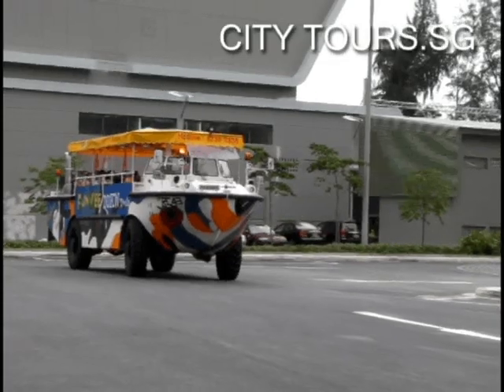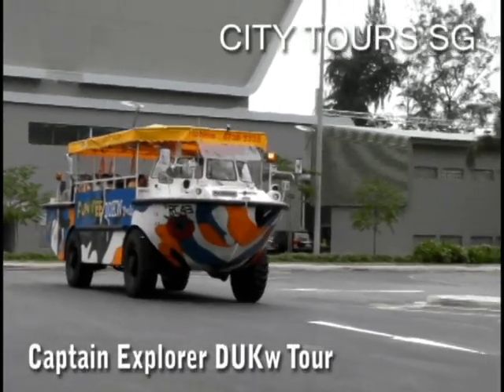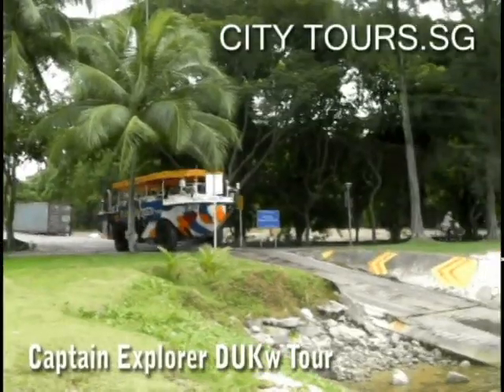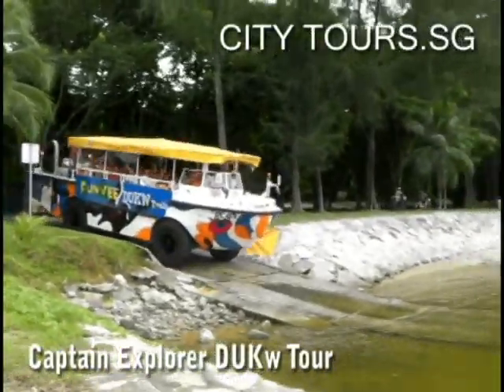Want an experience like no other? Get on board the Captain Explorer Duck. This authentic WWII amphibious vehicle splashes down at Marina Bay and takes you on an accelerating ride.